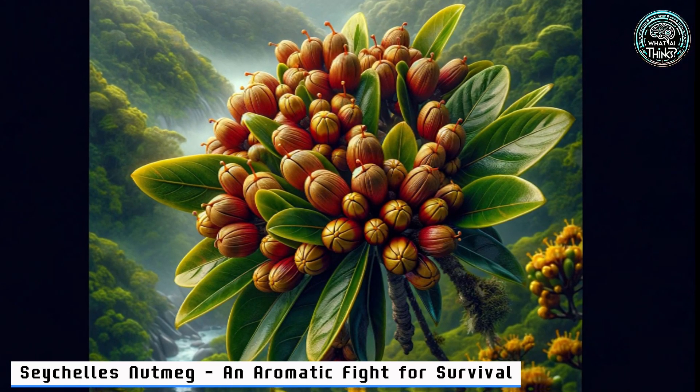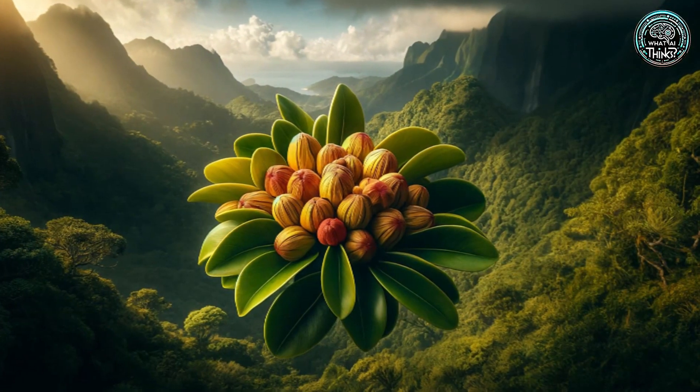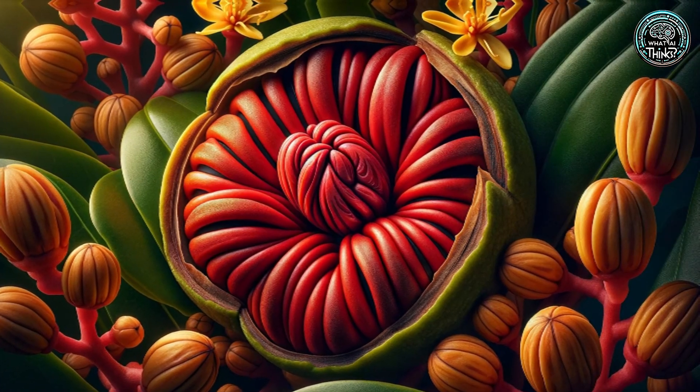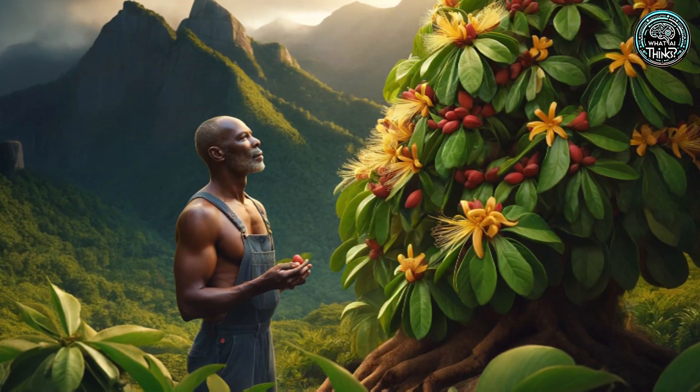16. Seychelles Nutmeg — an Aromatic Fight for Survival. In the lush mountains of Seychelles, the Seychelles Nutmeg teeters on extinction's edge. Smelling as good as it looks, it's a race against time for conservationists. Will this spice be saved?